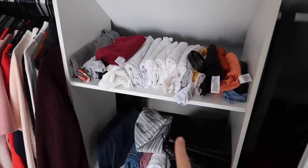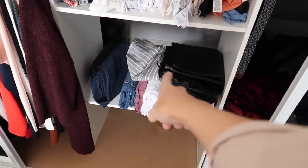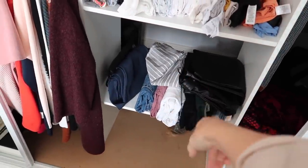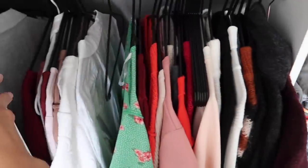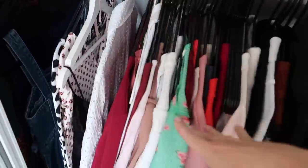Okay so here is my wardrobe at the moment. These are my tops, these are my bottoms. I've got some trousers and also some shorts and skirts and stuff, and then over here I have got jumpers, shirts, and then dresses over here as well.